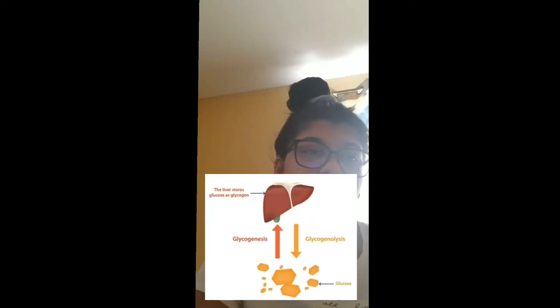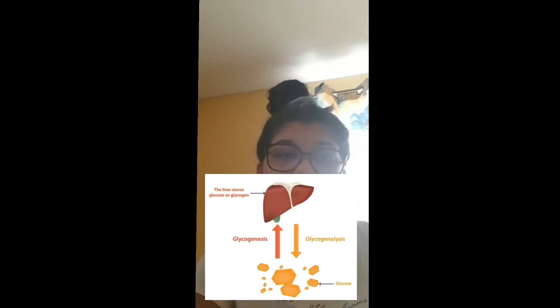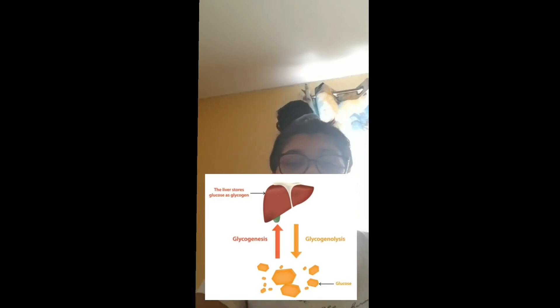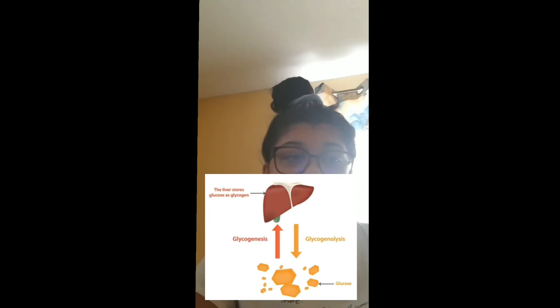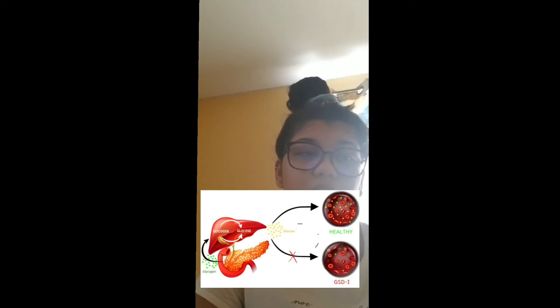Glycogen storage disorder is a condition that changes the way the body uses and stores glycogen, a form of sugar or glucose. Glycogen is the main source of energy in the body and is stored in the liver. Glycogen storage disorder is an autosomal recessive disease, meaning the mutated gene was inherited from both parents.